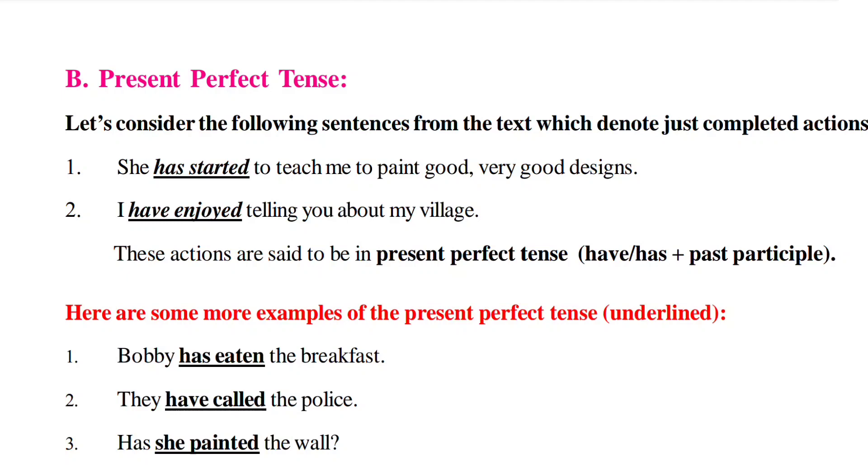Present Perfect Tense is indicated with 'has' or 'have' plus the past participle of the verb. 'Has' is used for singular nouns and pronouns, 'have' is used for plural nouns and pronouns. There are three verb forms: present tense, past tense, and past participle. For example: go — went — gone. The past participle is required in Present Perfect Tense.